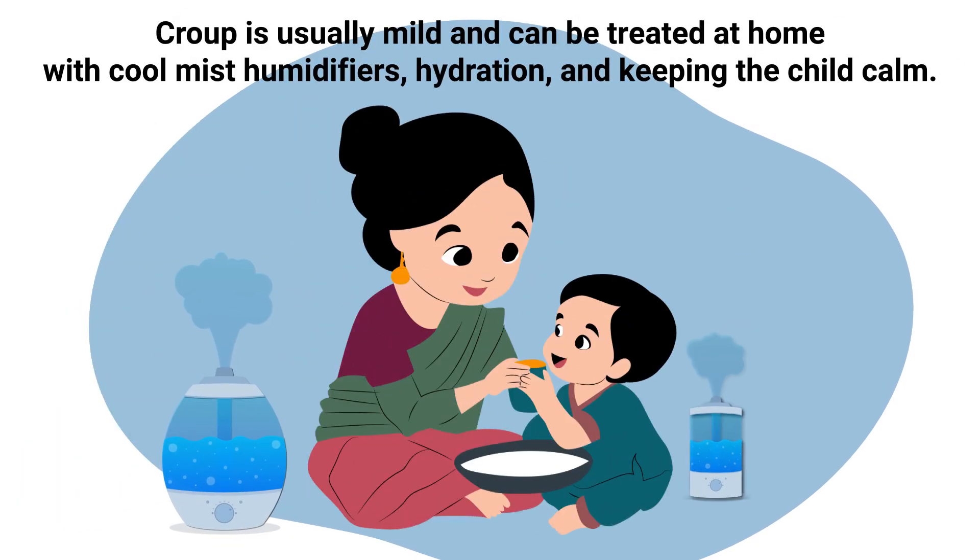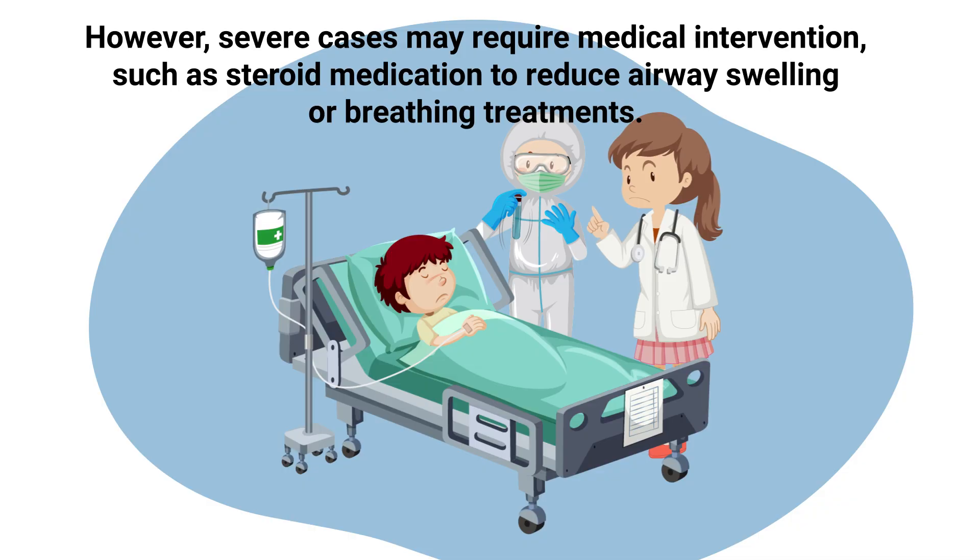Croup is usually mild and can be treated at home with cool mist humidifiers, hydration, and keeping the child calm. However, severe cases may require medical intervention such as steroid medication to reduce airway swelling or breathing treatments.